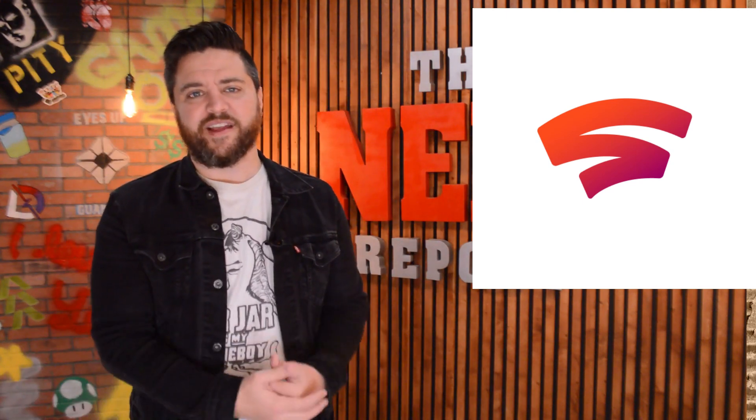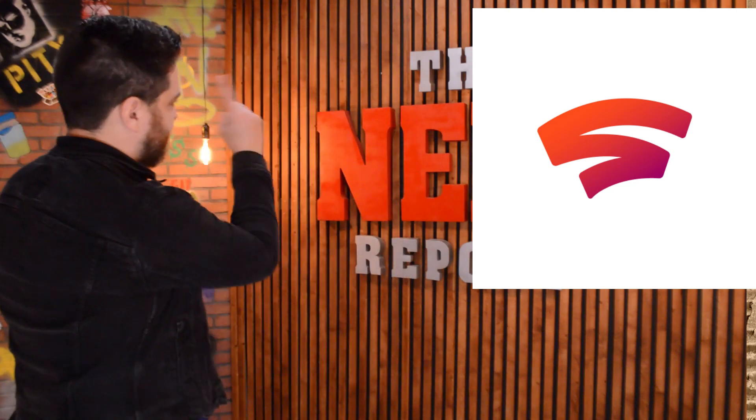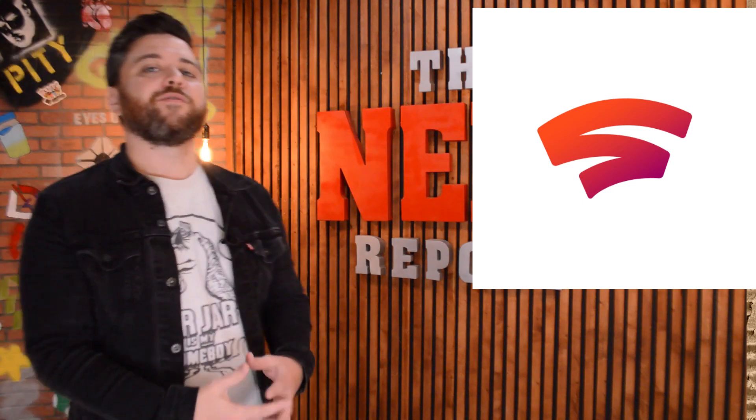If we missed your comment, don't worry — go ahead and drop it down in the comment section below, as we are always hanging out down there reading what you have to say. Until next time, my name is Bryant and this is the Nerf Report.